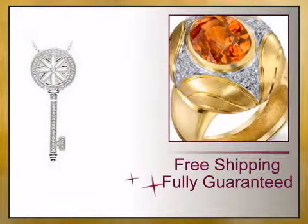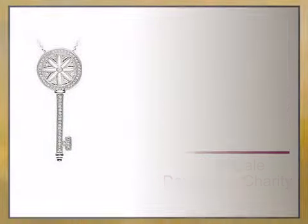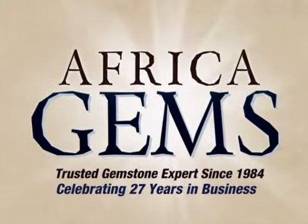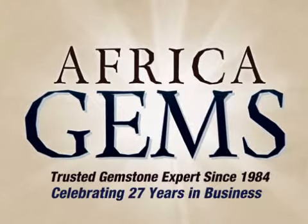Value backed by our lifetime warranty and unheard of 15-day money back guarantee. Africa Gems — the trusted gemstone and gemstone jewelry experts since 1984.